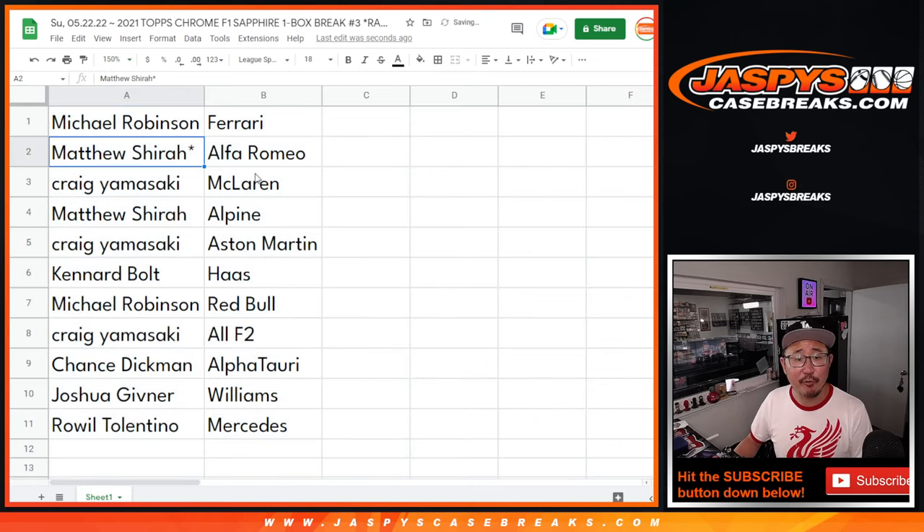Alright — Michael with Ferrari. Matthew with Alfa Romeo. Craig with McLaren. Matthew with Alpine. Craig with Aston Martin. Canard with Haas. Michael with Red Bull. Craig, you have all the F2 teams. Chance with AlphaTauri. Joshua with Williams Racing.